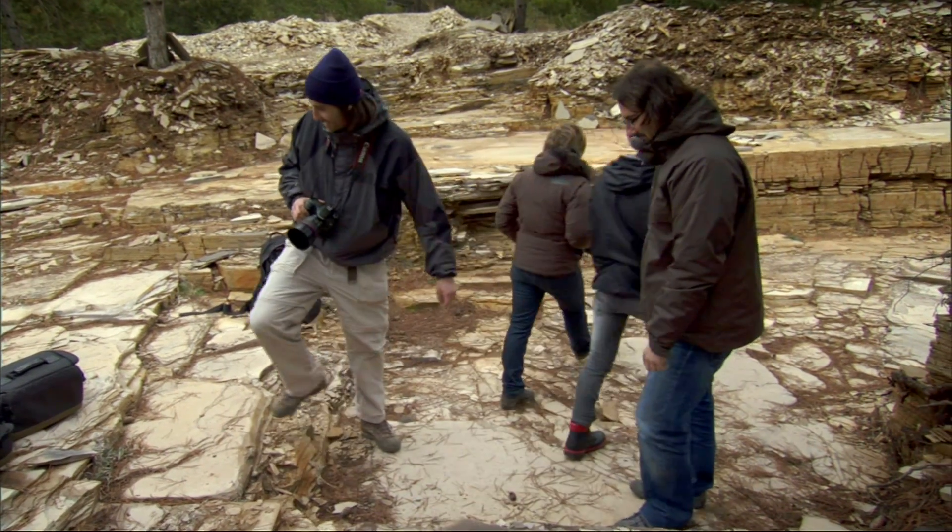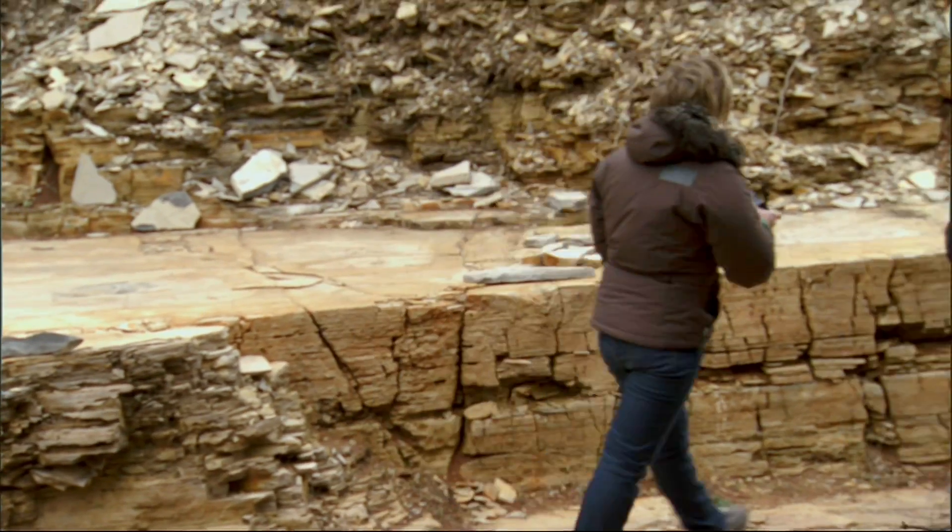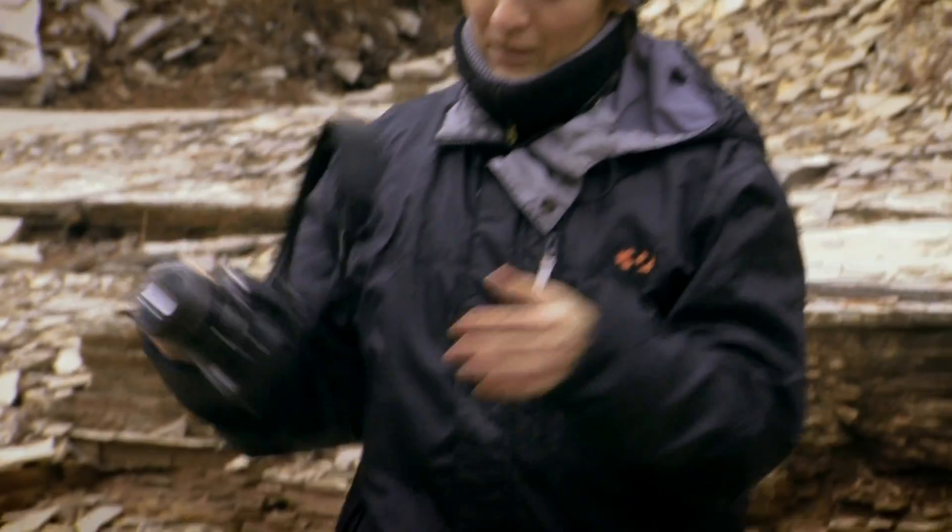Benjamin and Magda both have a 60mm macro lens. As Benjamin is more experienced, he can experiment while I work with Magda on the basics.